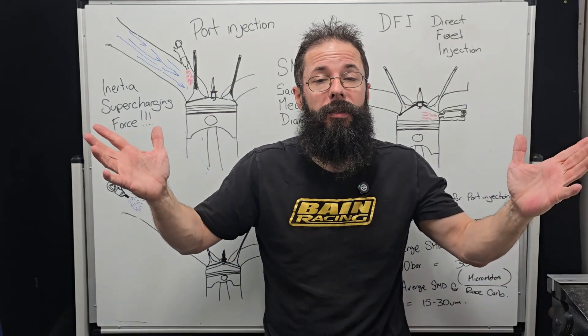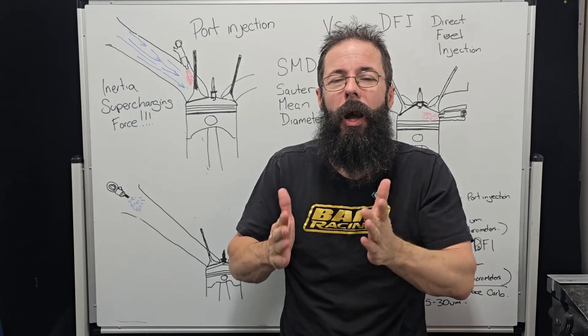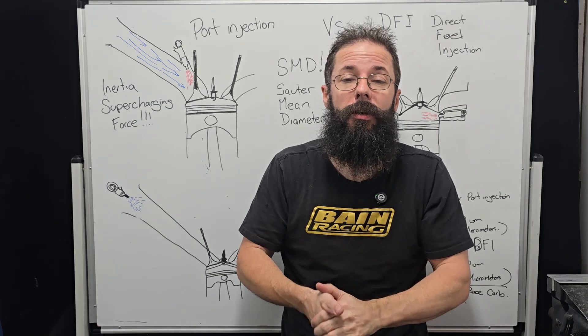Hopefully you like this breakdown. Put some comments in — if you think I did something wrong, say so. Try and be polite, give us some pointers if you think I missed anything. Yeah, we'll see you next time. Thanks, guys.